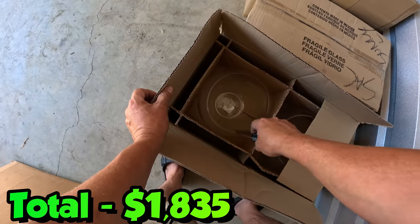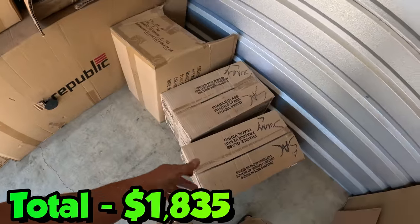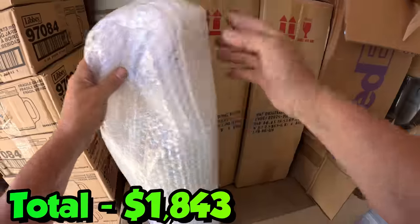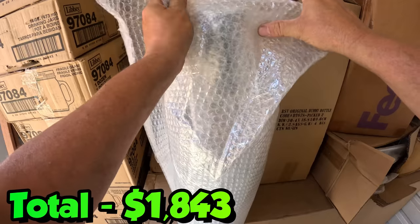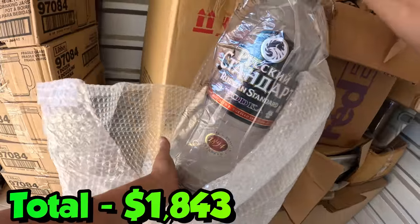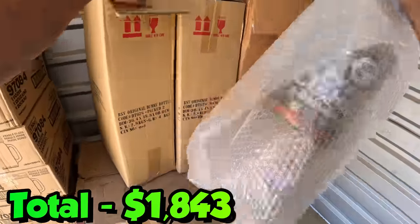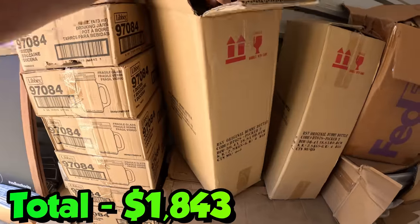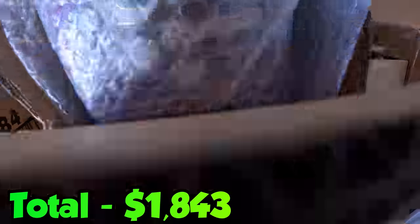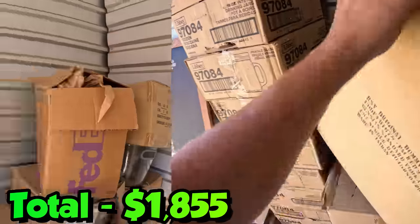There's more of those big glass bowls right there - a dollar each - so another eight bucks. What's this? It says 'dummy bottle' - plastic, it's cool, for your store or whatever you put that up. How much can I get for that? Maybe three bucks each - there's four of them - there's another $12 bucks.